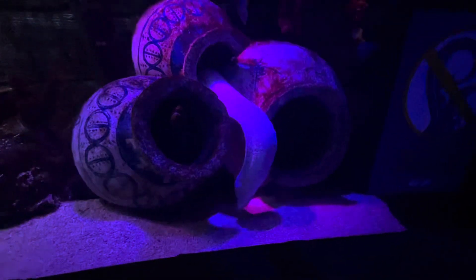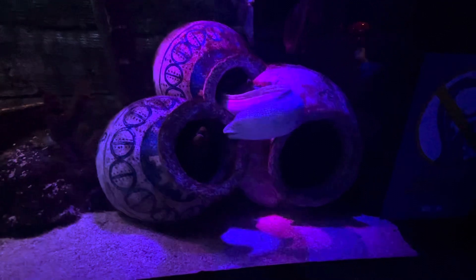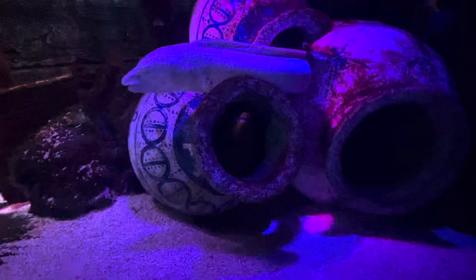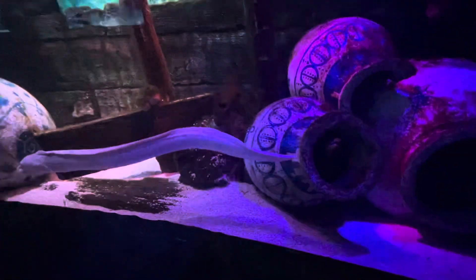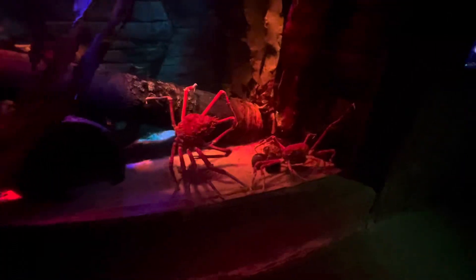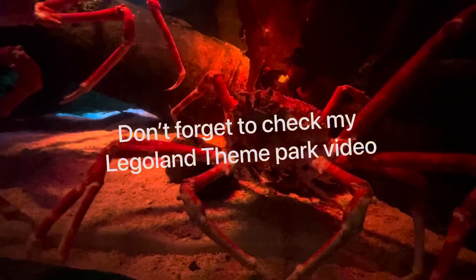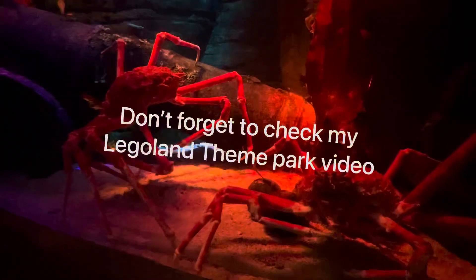I really hope you enjoyed watching this video and got an idea of what the Sea Life aquarium is like as you make your plans to visit. A big hello to all my new subscribers — if you enjoyed this video don't forget to give it a like. I've also been posting shorts during the week, so check those out and give them a like and comment as well. Thank you so much and I'll see you next week with a brand new video.